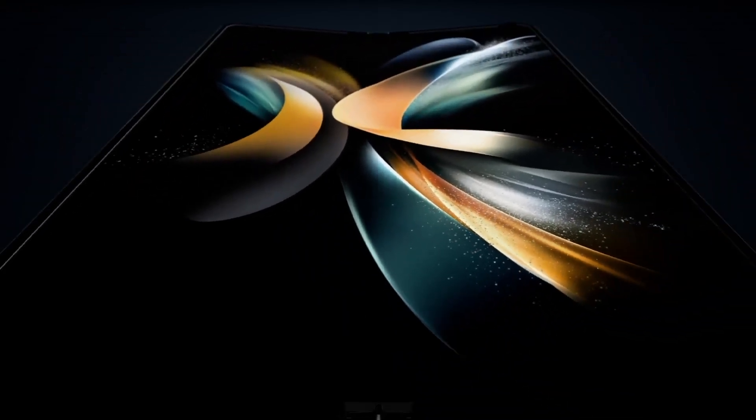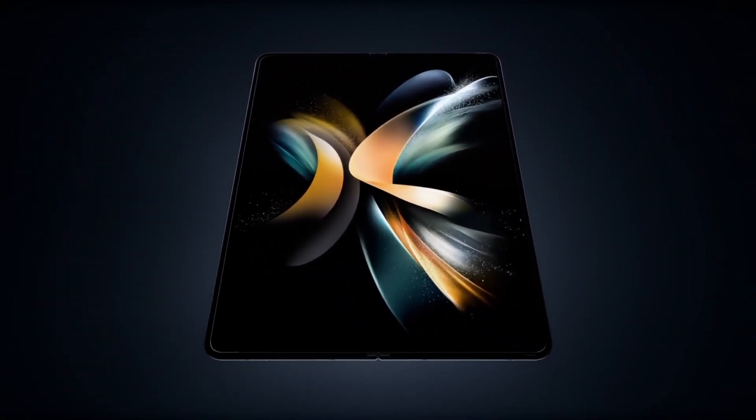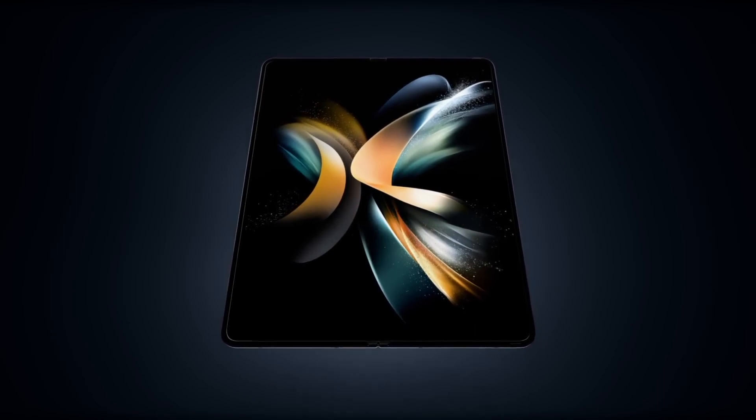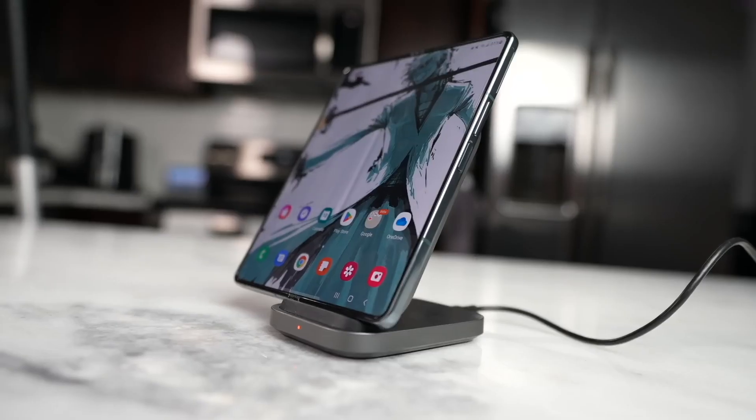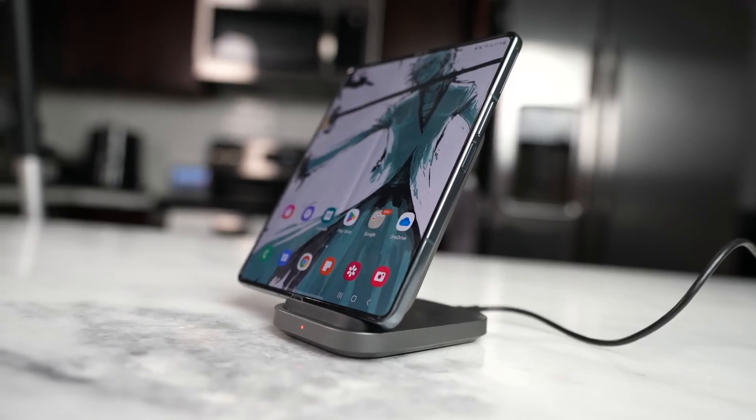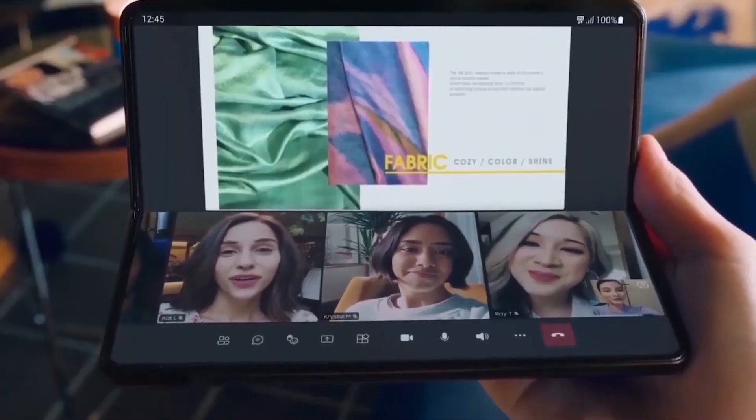They are both expected to come equipped with the Snapdragon 8 Gen 2 for Galaxy processor. The Galaxy Z Fold 5 will continue to use the same cameras as its predecessors, but the Galaxy Z Flip 5 will come with an upgraded 12-megapixel primary camera.